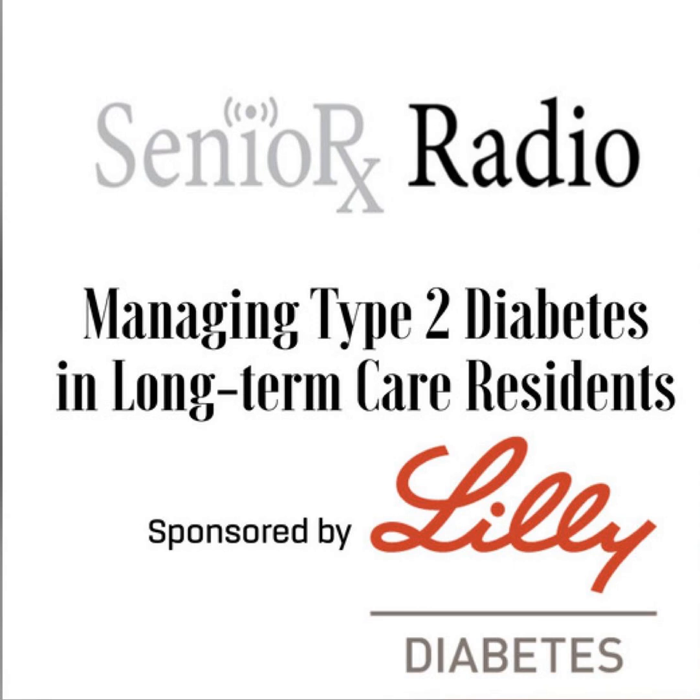You're listening to the Pharmacy Podcast Network. Hello, I'm Dr. Scott Graff, Executive Director of University Diabetes Care Associates, and you are listening to the Pharmacy Podcast Network.